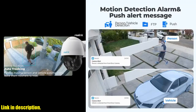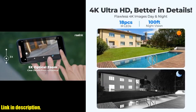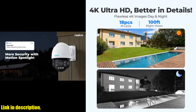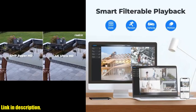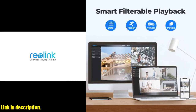Furthermore, the 8MP PoE Security IP Camera uses a single cable to transmit both data and power, leading to a faster and more straightforward installation process. And with its IP66 waterproof rating, this camera is suitable for both indoor and outdoor use, providing exceptional durability and functionality regardless of the weather conditions.